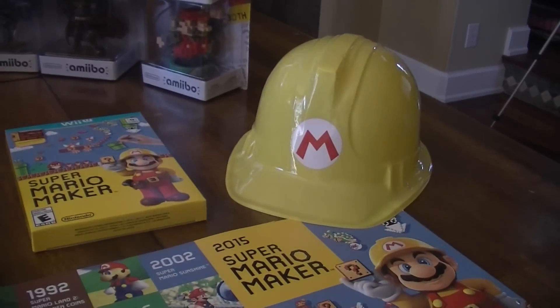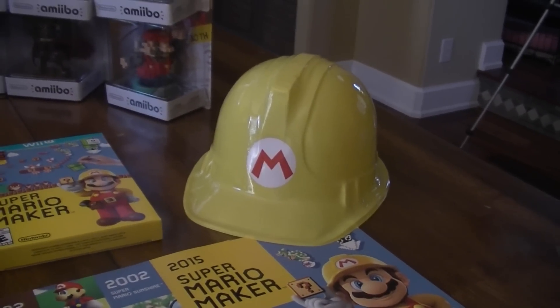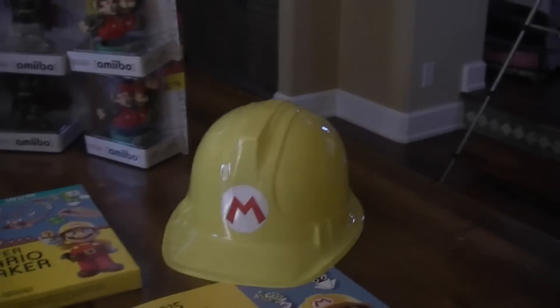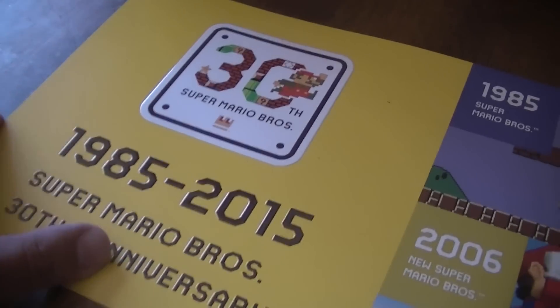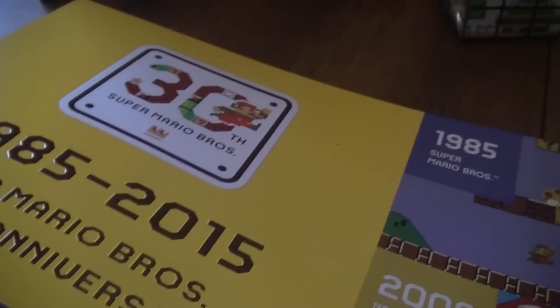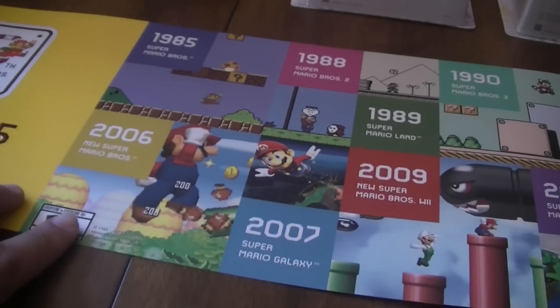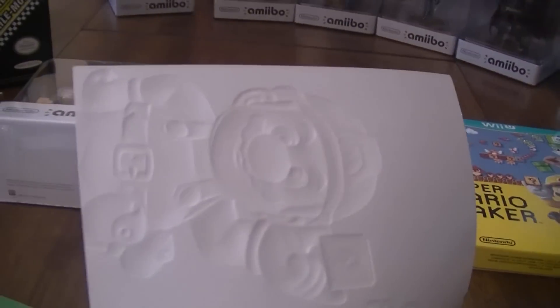At GameStop, the nice lady over there was wearing a hat. I asked about it and she gave it to me because I was wearing my Super Mario Brothers 3 shirt. And she handed me this awesome poster — I didn't think it would be that cool. But look at this, it's embossed. I don't know if you guys can see that, but the poster is embossed. It's a really nice poster of the history of Mario, and then at the end, another embossed Mario. Maybe you can see that better here.